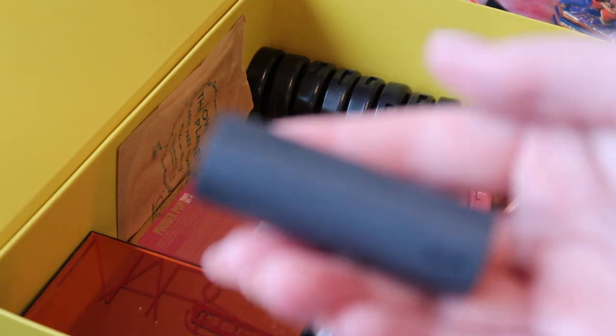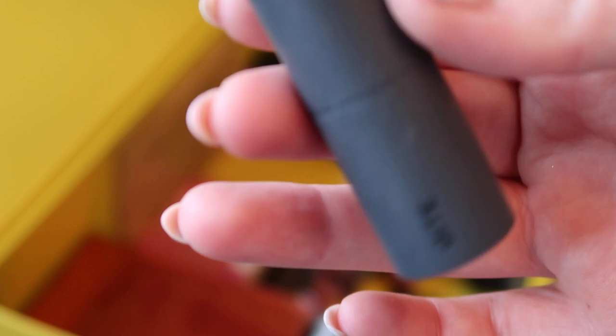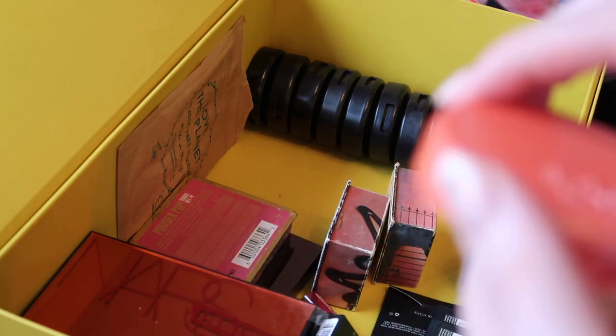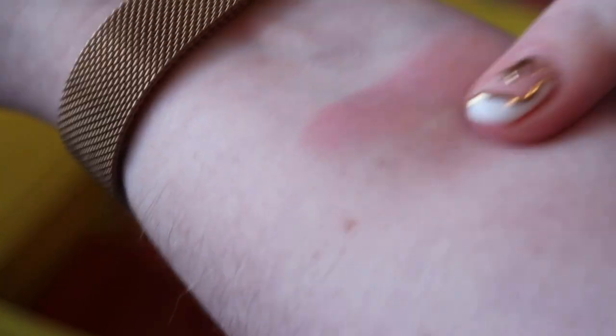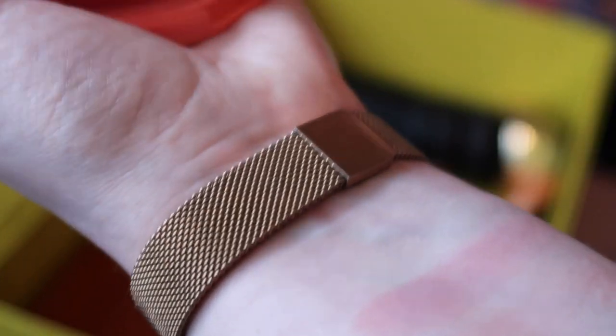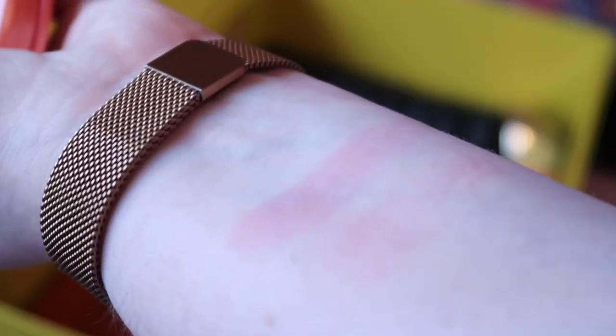I'm also going to get rid of this Bite Beauty multi stick in the shade Praline. I've basically discovered I'm pretty much allergic to Bite Beauty — as lovely a shade as it actually is, it's not for me unfortunately. I think I might be ready to part with these two Tarte blushes — Tipsy and Frisky. I got these when you couldn't get Tarte in the UK and it was such a thing to get them in America. They're so old, I'm going to get rid of these.